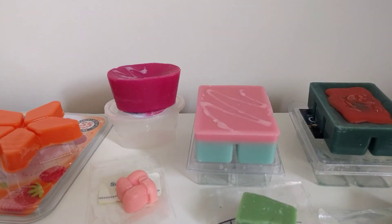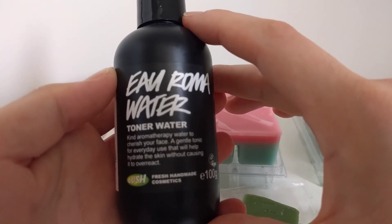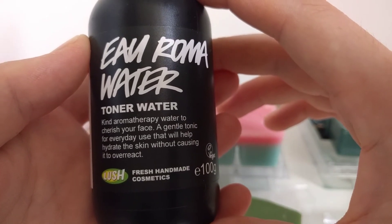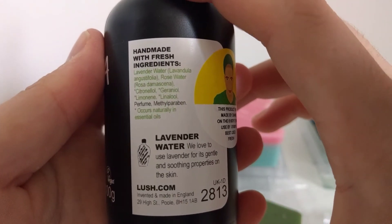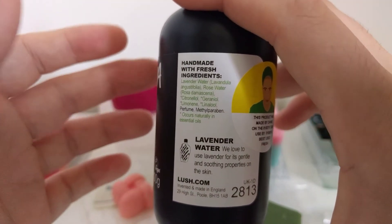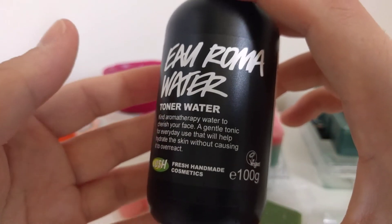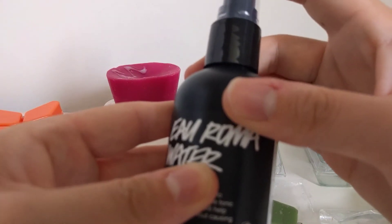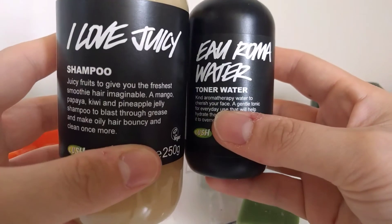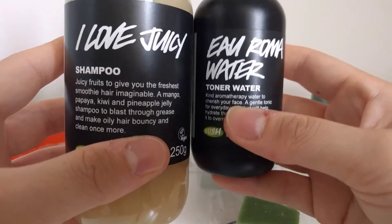The second thing in my small Lush order is a new aroma water toner — a gentle aromatherapy tonic for everyday use that helps hydrate skin without causing it to overreact. It's a lavender water and rose water, and I absolutely love it. I spray it on my face morning and night after my cleanser, and it's amazing. I just got another 100g bottle and it lasts me such a long time. These two — the shampoo and toner — plus my ultra bland cleanser are my main Lush staples.